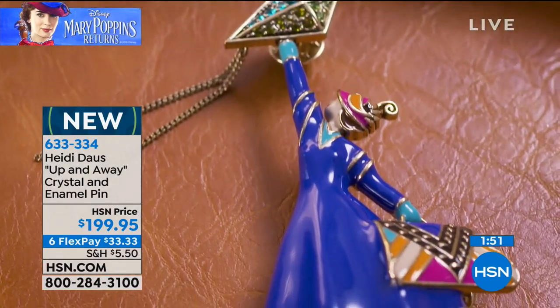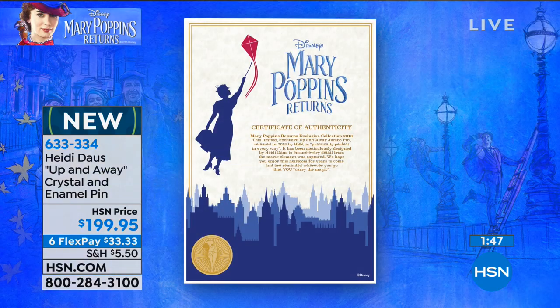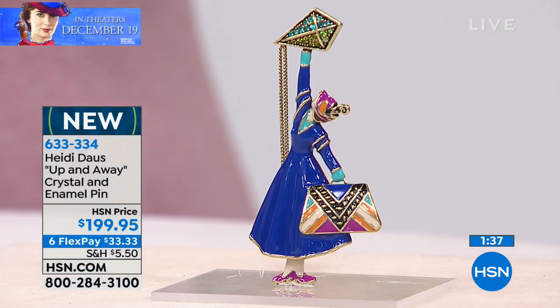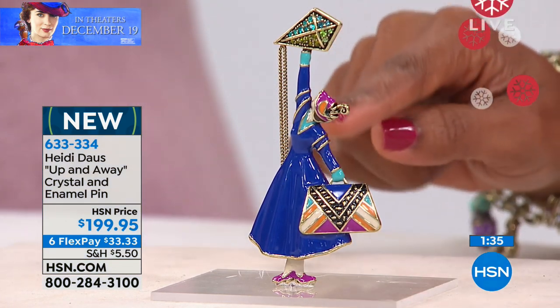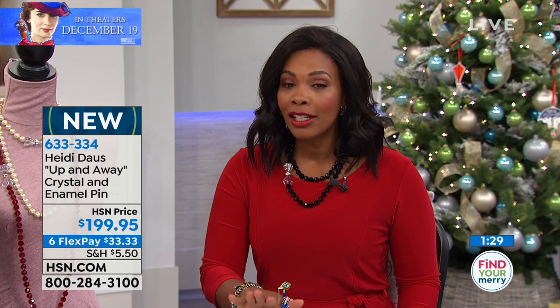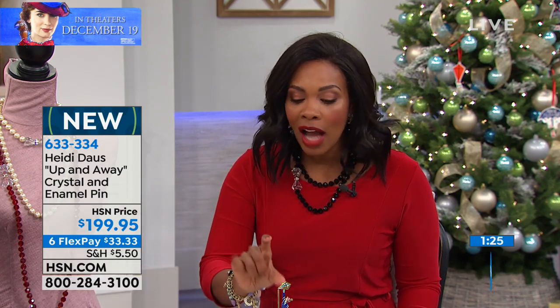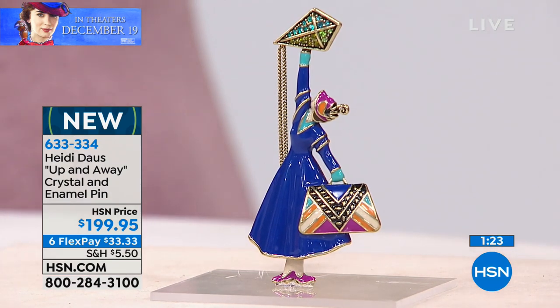It comes with a certificate of authenticity — there it is — and that certificate is coming along with this pin. It is a true collectible. There are not a lot of them; at this point we don't even have a hundred of them available. So this is your time to get it.